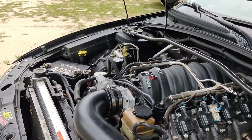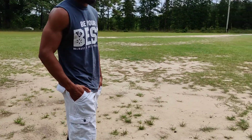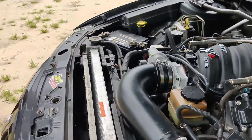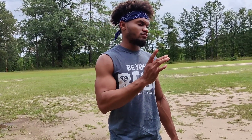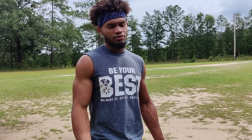So what would you say was your best mod so far? Cam for sure — you can't go wrong. I do have the valvetrain completely upgraded. The only thing I don't have is aftermarket rockers, but I'm gonna leave that stock until I'm really pushing some power.